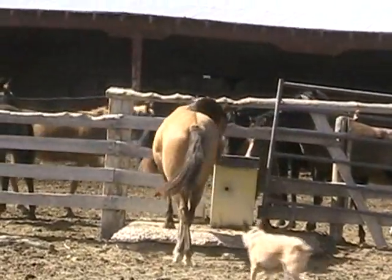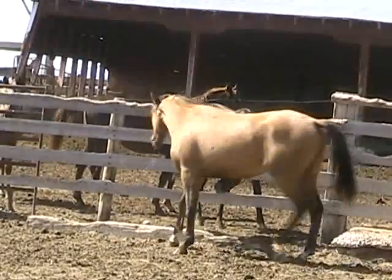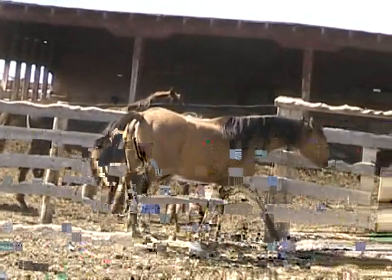Two-year-old half-Arabian filly, Ravenwood Suede, which is by Ravenwood Monet and out of Ghost.